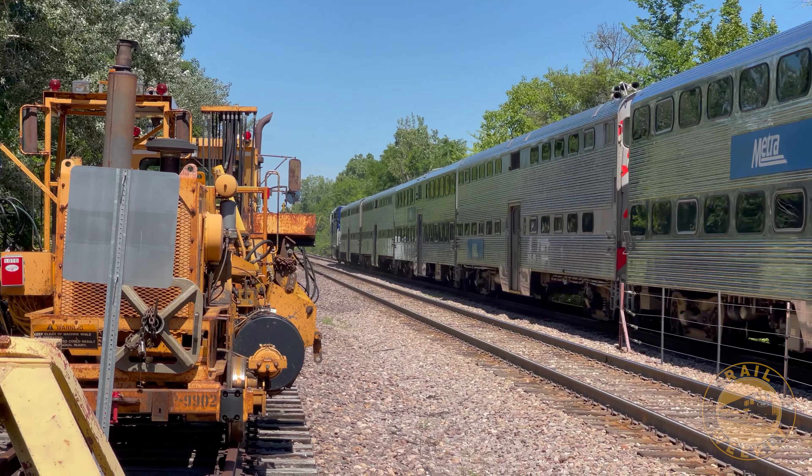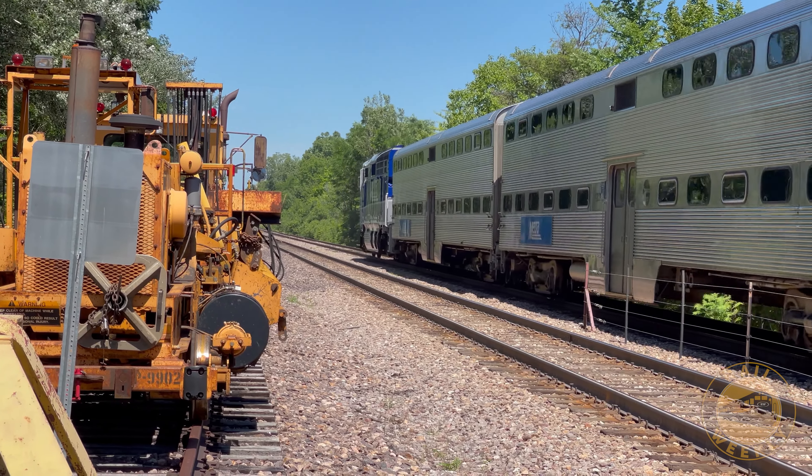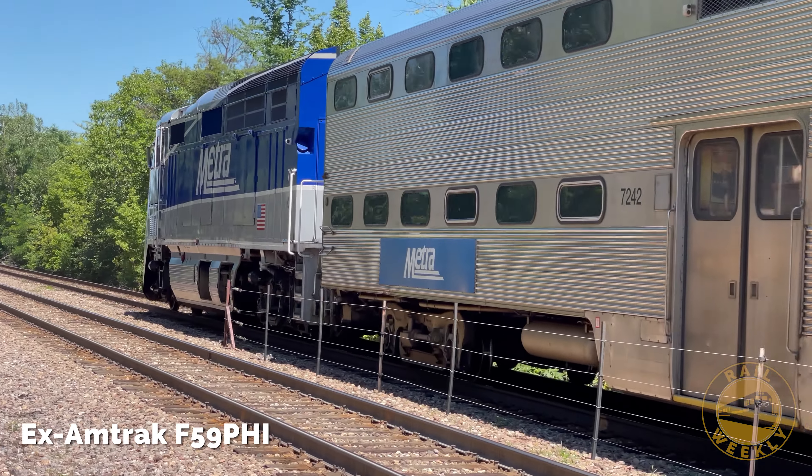Back at the station, an inbound train arrives powered by one of the ex-Amtrak F59 PHI locomotives, still wearing a slightly modified version of Amtrak's Surfliner paint scheme.